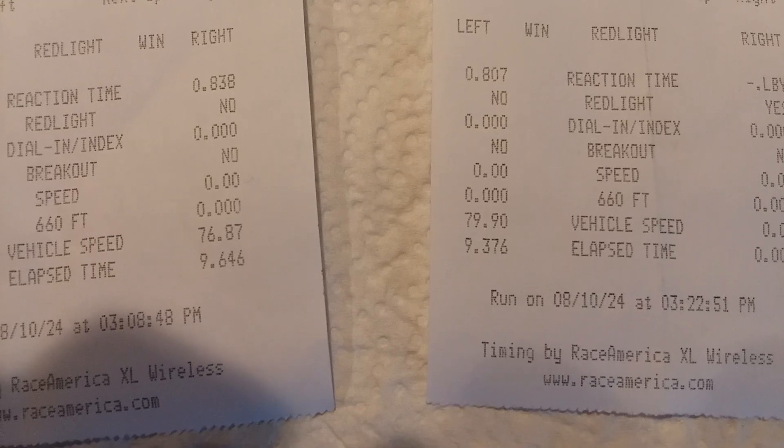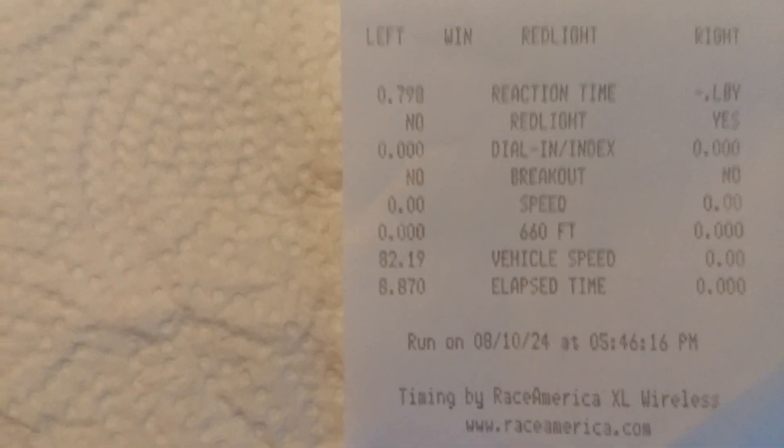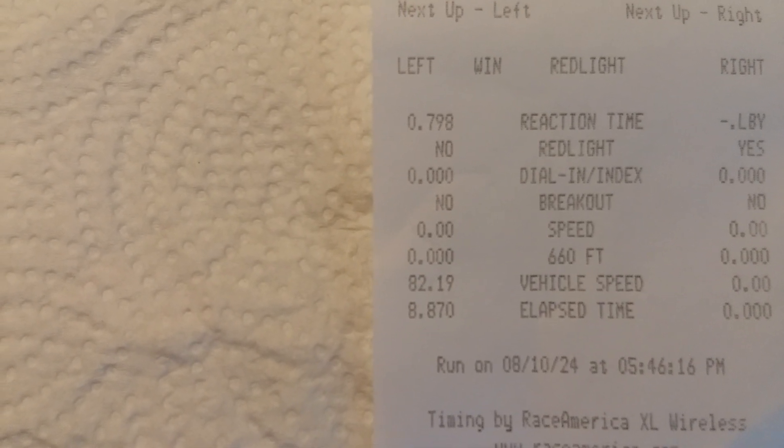Almost 80 miles per hour — 79.9. Third pass, we really made a pass, really drove the car that time. We ran an 8.87 with a .798 reaction time, 82 miles per hour.